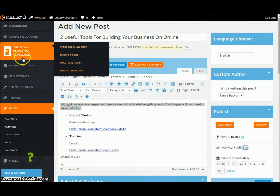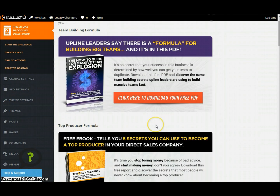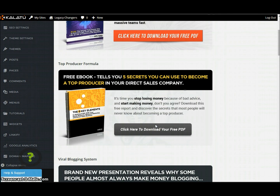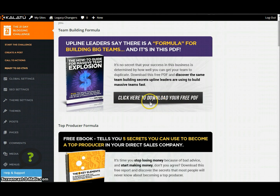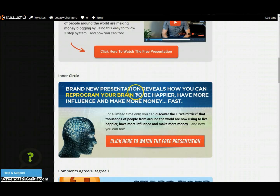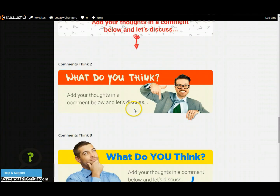Just to wrap it up, let's go to call to actions. Automate your business — you can edit it or not. Use the internet to your advantage. These are things that will show up at the end of your posts — a call to action. The good part is they come with all call to actions anyway, so you can actually sell these amazing products: a free ebook that tells you the five secrets to become a top producer in your direct sales company, building your business online. These are all call to actions that are already pre-done for you, or you can create it yourself.